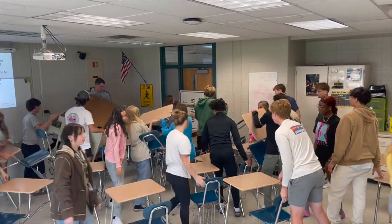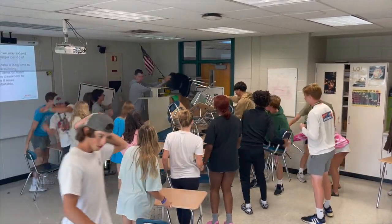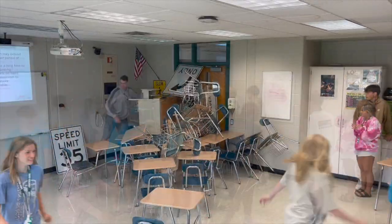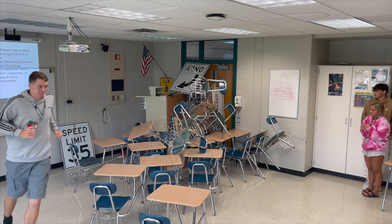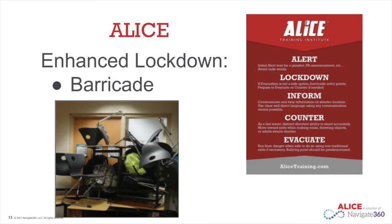Please be mindful of your classroom setup. If there are windows near the door, as in most classrooms, consider whether you can cover them quickly. Once you have the entryway barricaded, move out of view from the window and the door. Your teachers will share more information about the barricading portion of the ALICE protocols and how we can practice to keep each other safe in our classrooms.